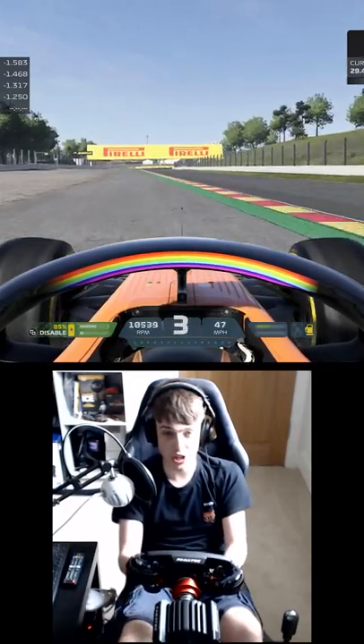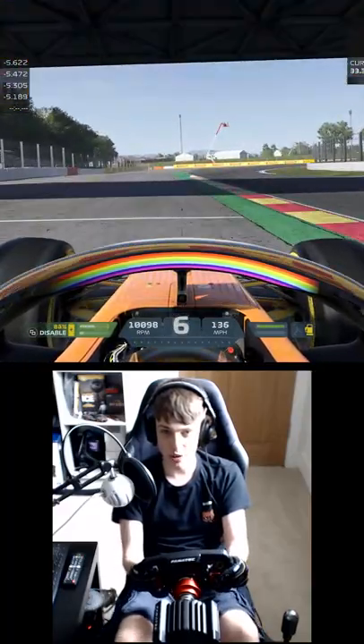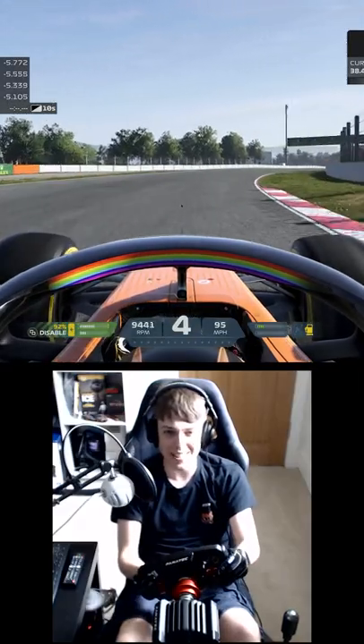We did have a fast race car, until I almost Romain Grosjean'd it through the first couple of corners there. I'm not having that. What is that?